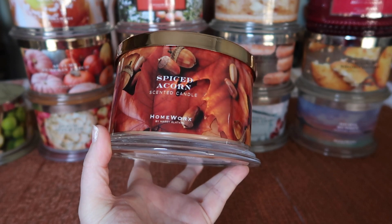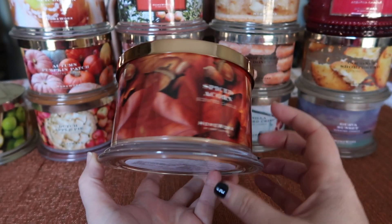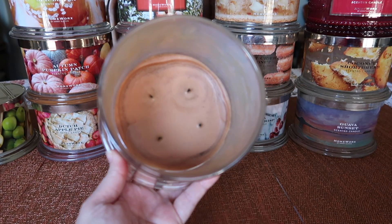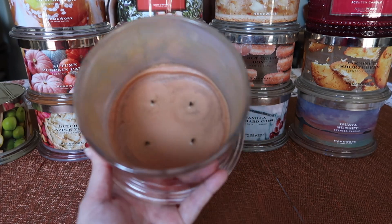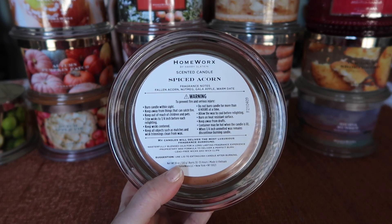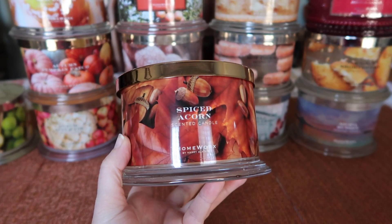The next one I finished is Spiced Acorn. This was also sent to me by Homeworks. I really love the packaging with the leaves and the acorns. This one had a fantastic burn as well, also very strong — about a nine on strength and throw. I don't have any issues with my Homeworks candles as far as burns. The notes were Fallen Acorn, Nutmeg, Gala Apple, and Warm Date. Some people said this smelled like a cleaning product.